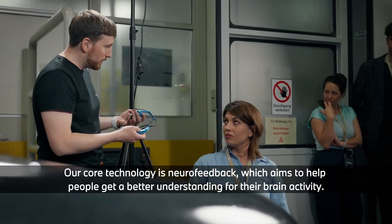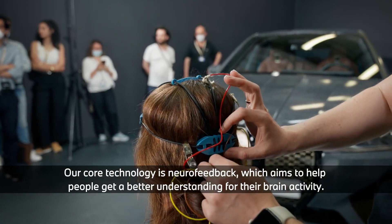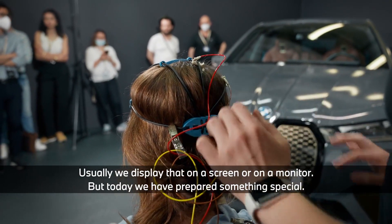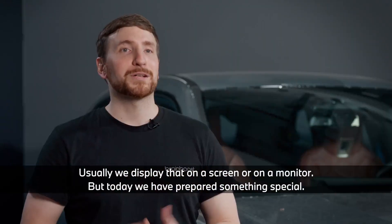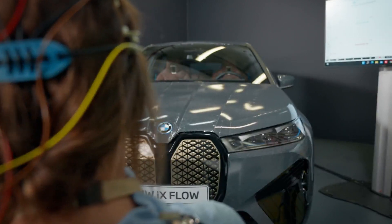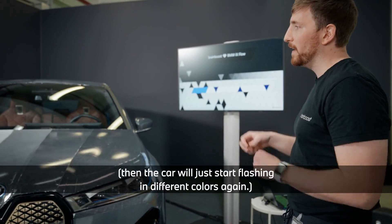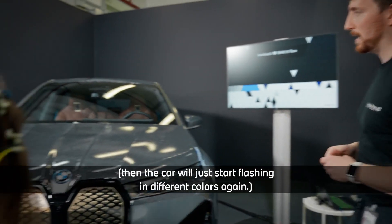Our core technology is neurofeedback, which aims to help people get a better understanding of their brain activity. Usually we display that on a screen or monitor, but today we have something special. This shows you that the brain is now calm, and when it gets more active again the cables start flashing different colours.